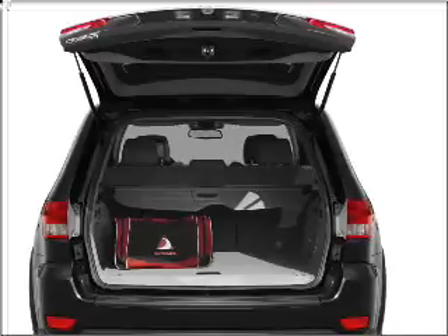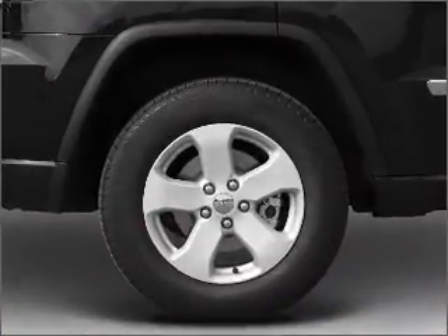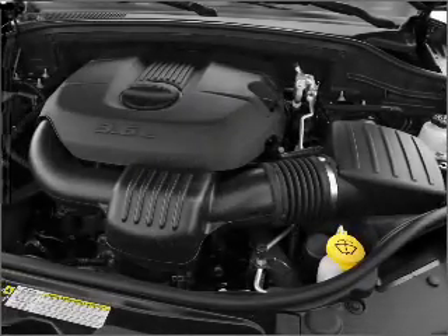Heated seats are a desirable comfort feature. Enjoy the comfort of dual temperature controls, and the memory settings make for a more comfortable ride.